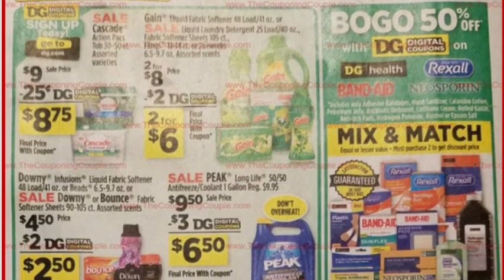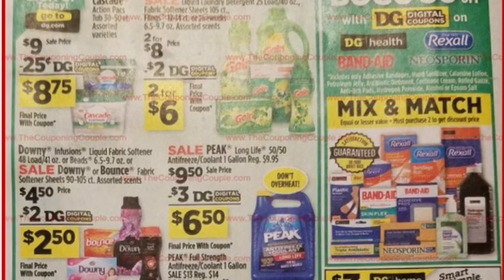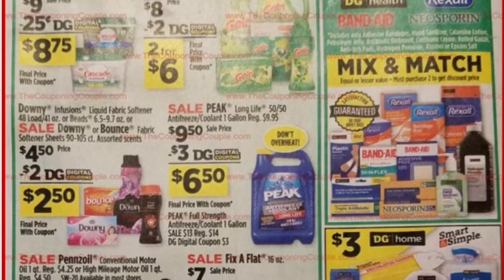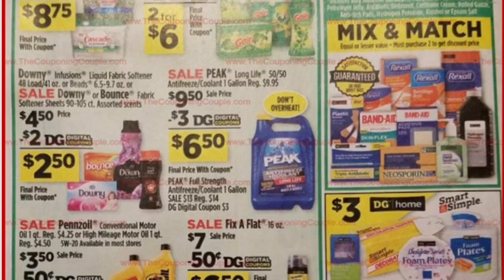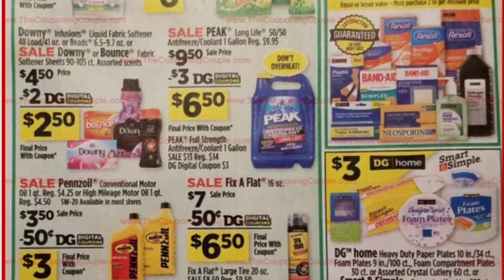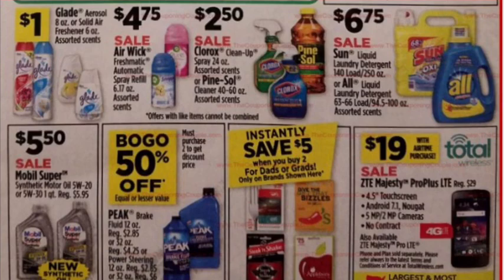Two for eight dollars on Gain — I've definitely never seen a two-for-eight on Gain, so we'll see how that goes. If you guys still have those coupons from the Gain powder boxes, we can still make this a really great deal. Downy products and Bounce are $4.50 with the $2 digital coupon, making them $2.50 — that's pretty exciting. I like those Downy Infusions and I like to sell them too.